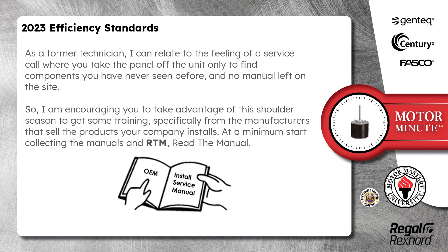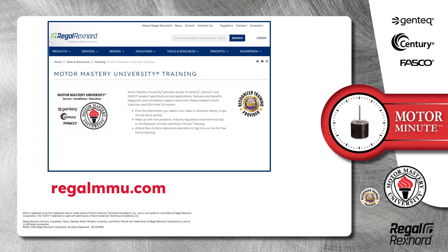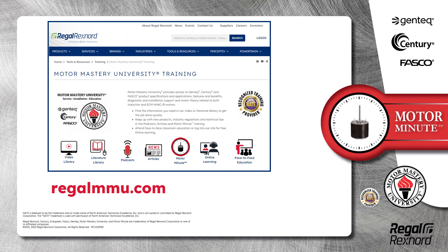At a minimum, start collecting the manuals and RTM — read the manual. Remember, we provide motor training and product information in multiple formats, including videos, literature, podcasts, articles, motor minute technical tips, and classroom education, both online and face-to-face. All of this industry-leading training is available at no charge to HVAC professionals at regalmmu.com.